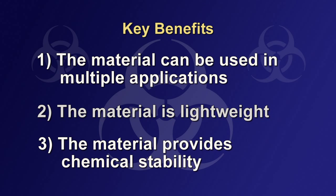And number three, the material provides chemical stability. The chemical makeup of the composite material is stable, thus reducing storage and maintenance costs. In addition, a minimum amount of water is required to initiate the chemical reaction.